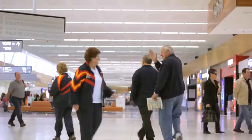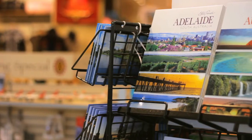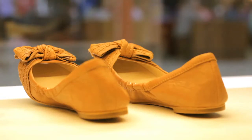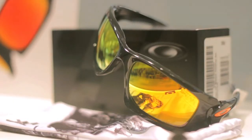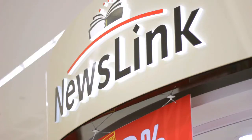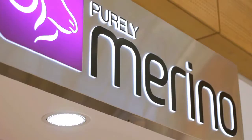Adelaide Airport T1 is so much more than an airport terminal. There's a vast array of things to see and do before your flight. Did you know T1 has around 20 specialty retail stores where you'll find just about everything you might need or forgotten to pack for your holiday or business trip.